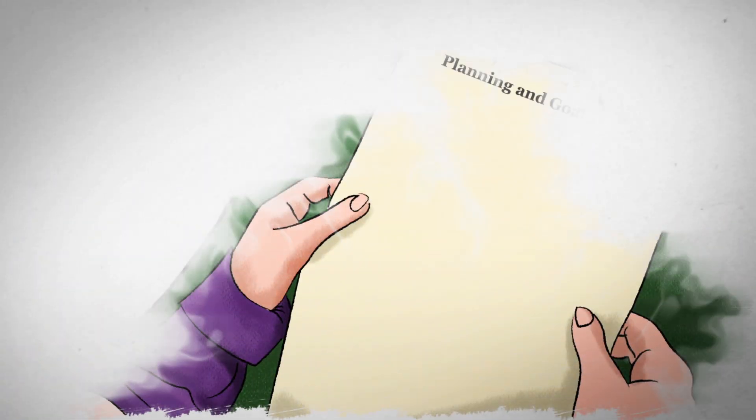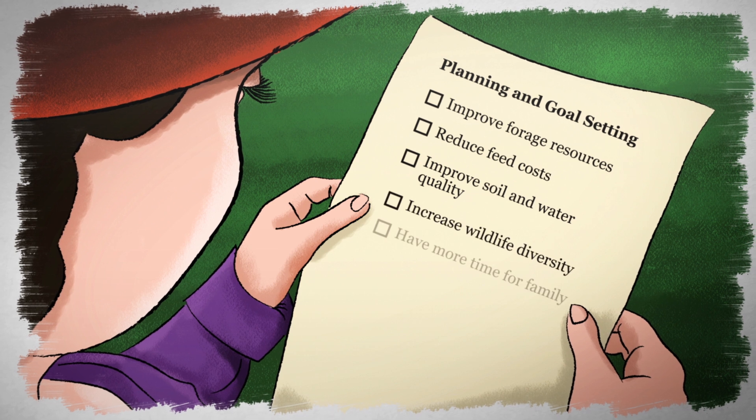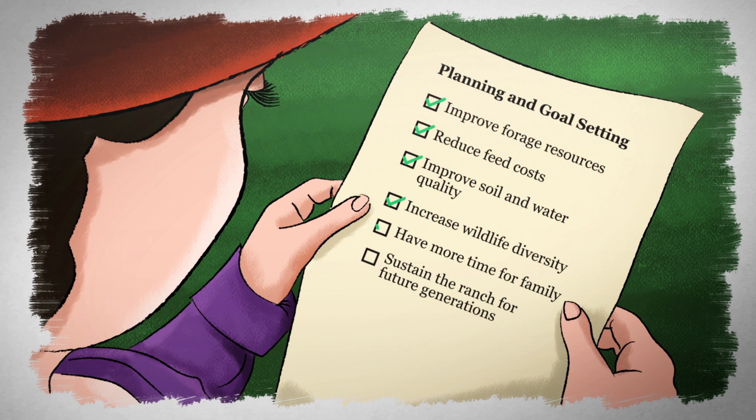You'll start by setting short and long-term goals that capture what you want for yourself, your family, your business, and the land. Everything you do as a producer should support these goals.